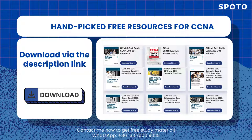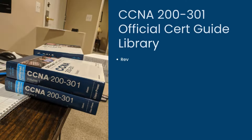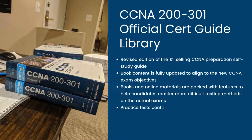First is the CCNA 200-301 Official Cert Guide Library. It has Volume 1 and Volume 2, covering all exam topics on the CCNA 200-301 exam. These two books are the best-selling official cert guide series from Cisco Press. They can help you learn, prepare, and practice for exam success, and are built with the objective of providing assessment, review, and practice to help ensure you are fully prepared for your certification exam.